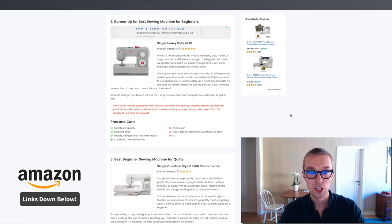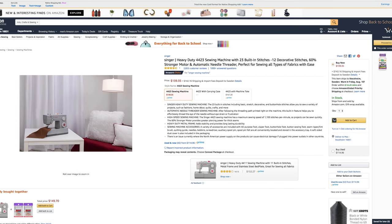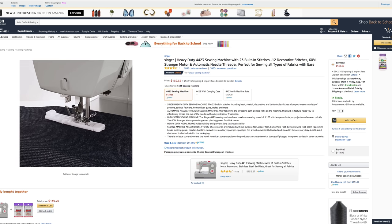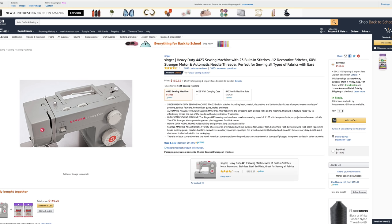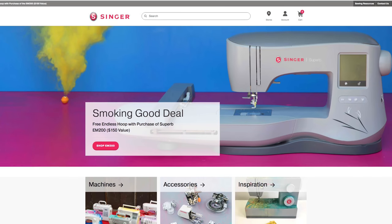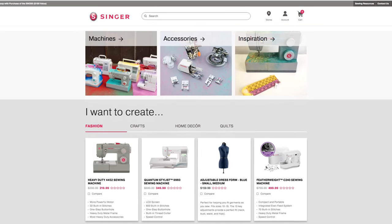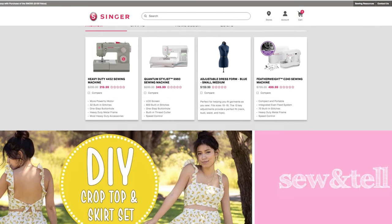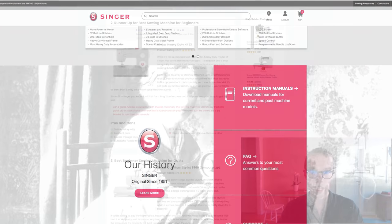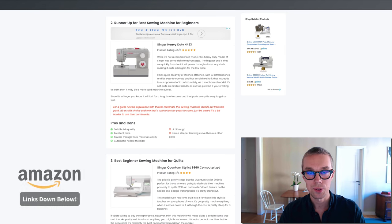Number two, runner-up for the best sewing machine, I went with the Singer Heavy-Duty 4423. This one goes for about $140 on Amazon Prime and is rated 4.5 out of 5 by about 2,800 reviewers. What I love about this one is the solid build quality, excellent price, and it powers through thick materials quite easily. It also has an automatic needle threader. The only downside is that it has a slightly steeper learning curve than the others, but overall it's a great sewing machine.